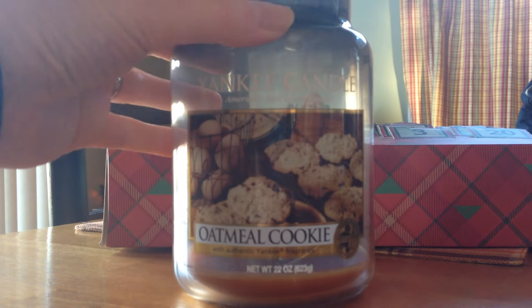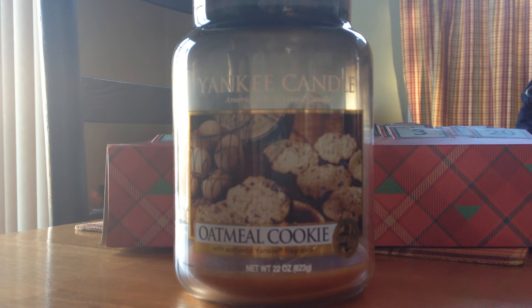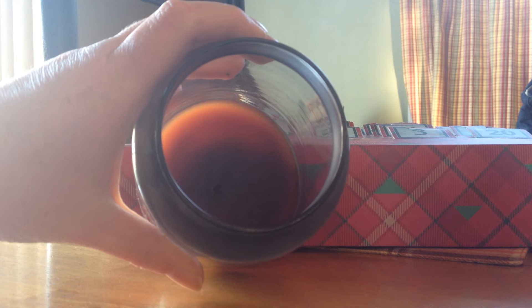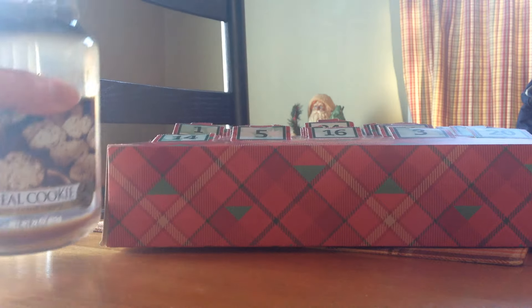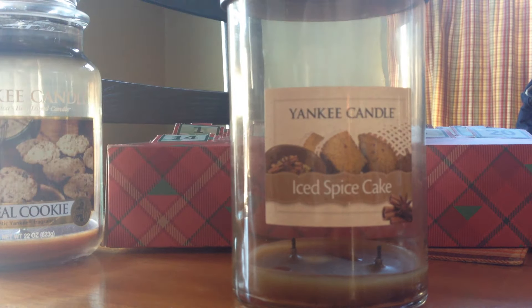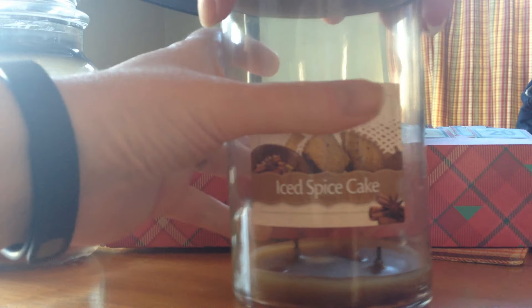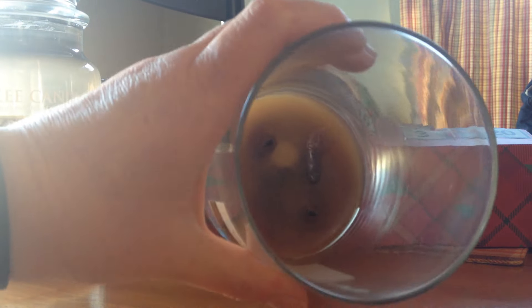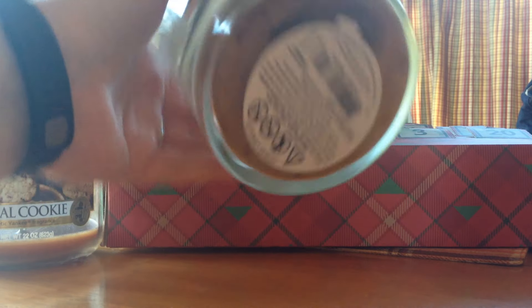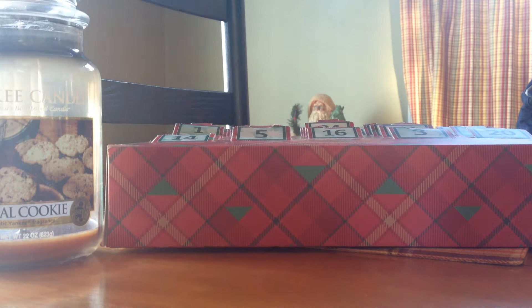This is a 22-ounce Yankee Candle oatmeal cookie. Some sooting issues, but I did combine it with an ice spice cake and it did smell like cookies in here. So that's the oatmeal cookie, and here's the ice spice cake — this was in the soft wax two-wick. You can still see some oils down in there. I finished those up; I started them in late November and finished them early December.